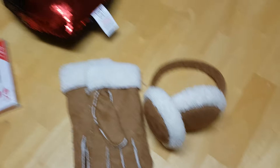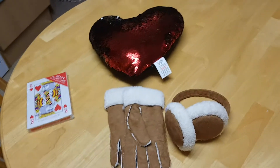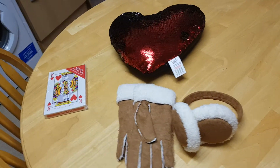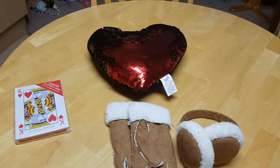So yeah, that is my mini Home Bargains haul. I really hope you've enjoyed this — if you did, smash a thumbs up and I shall see you in my next video. Bye guys!